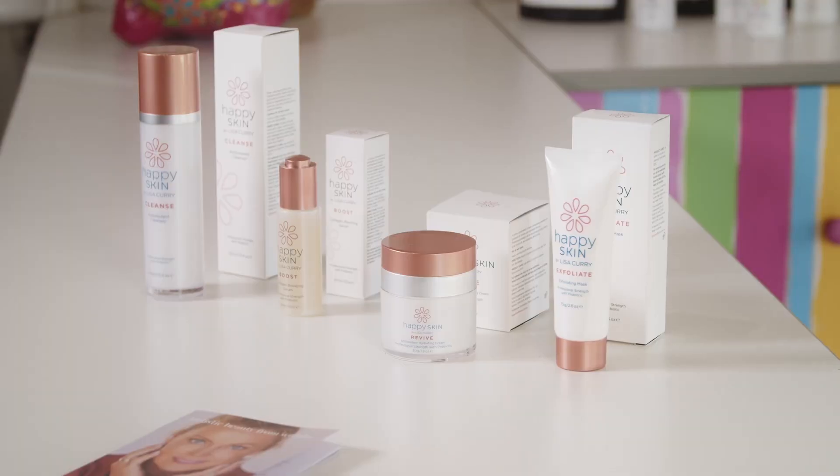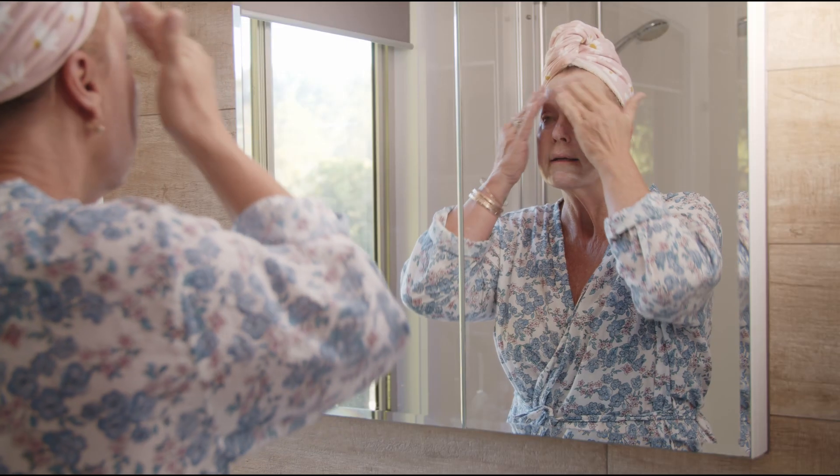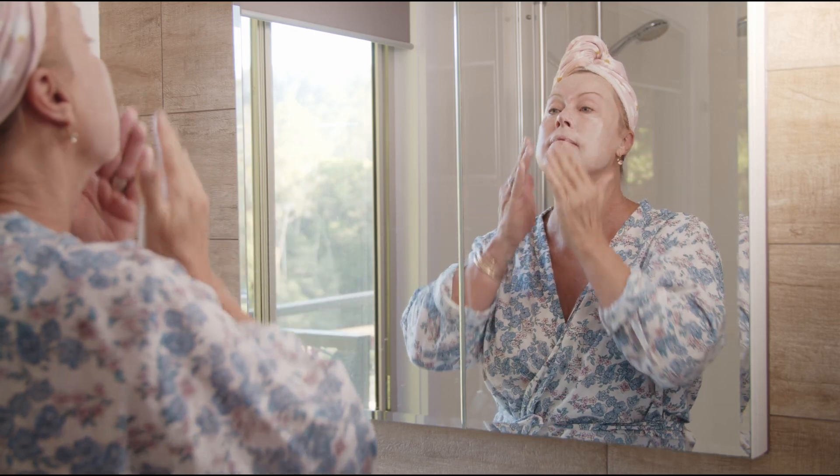That's why it's so important to cleanse and double cleanse with our beautiful cleanse product. Our range contains skin-loving probiotics, specifically designed to restore your natural skin biome.